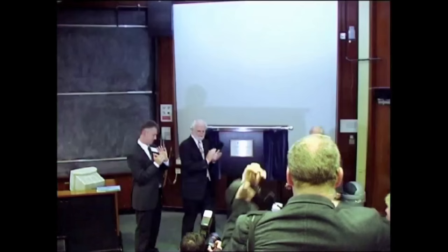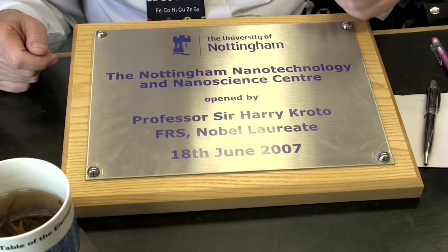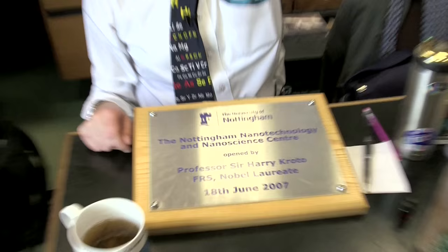Harry came to Nottingham quite frequently. One of his last official visits was to open our nanotechnology centre, and to mark the event he gave a lecture here. To mark the opening, a plaque was put on the wall of the nanocentre. Very conveniently, the nanotechnology centre has just been refurbished and improved, so the plaque is temporarily off the wall and we can show it to you here. You can see it was opened nearly nine years ago, and you can see his name: Sir Harry Kroto. And I'm sure he would like it if we bounced the molecule of C60 off the plaque.